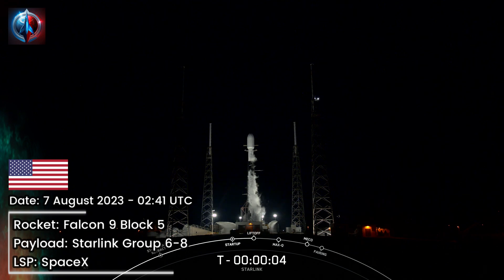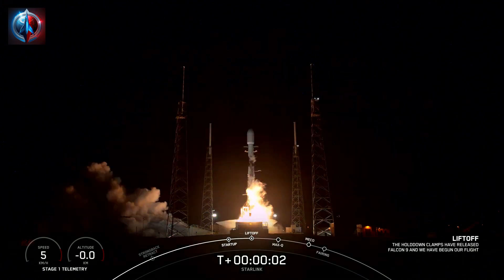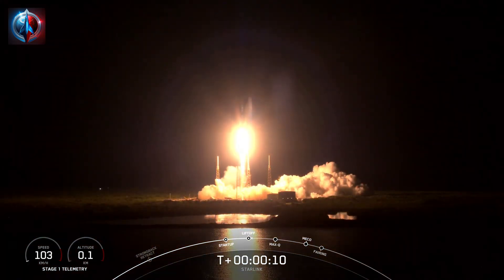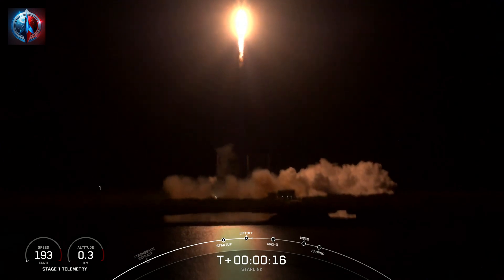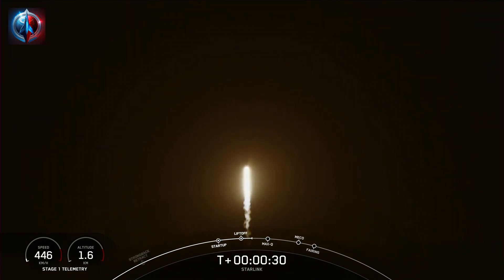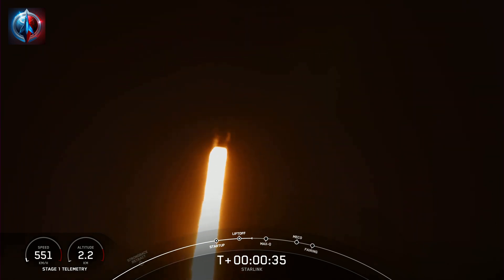T-minus 5, 4, 3, 2, 1. Ignition. Liftoff. Vehicle is pitching downrange. M1D chamber pressures are nominal. We're now at T-plus 35 seconds.